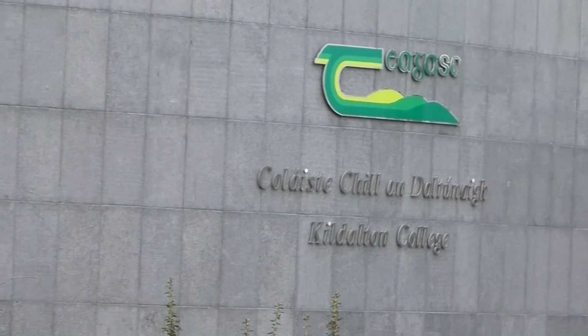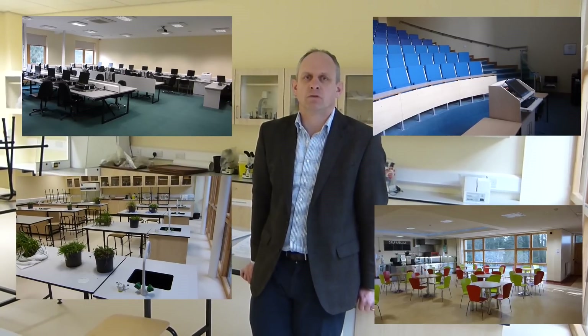Hello and welcome to Teagasc Kildalton College, providing education and training in agriculture, horticulture and equine studies. My name is Tim Ashmore and I'm going to bring you on a short tour of the campus and the farm enterprises. Our tour begins here in the main education building which includes computer rooms, laboratories, lecture theatres and the main student area.